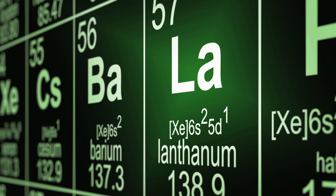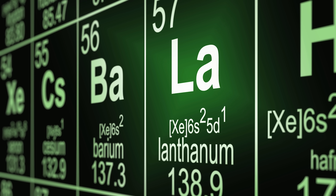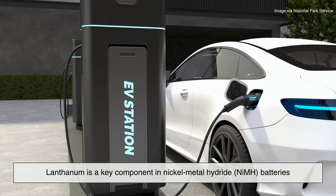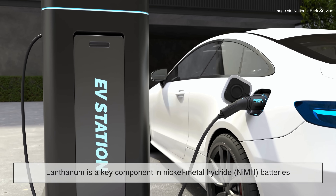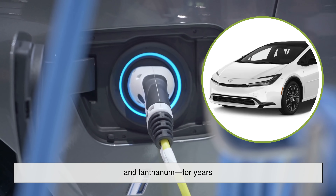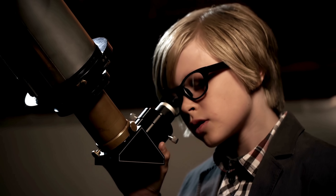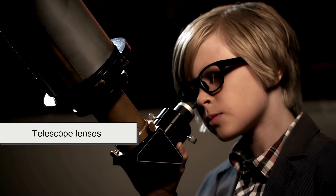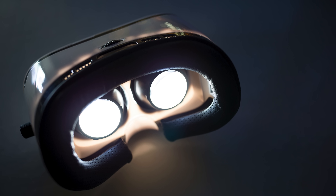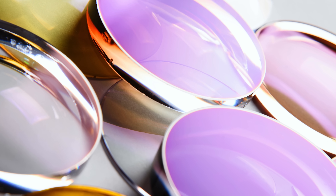While its star performance might be in photography, lanthanum doesn't stop there. This stealthy metal plays supporting roles in a variety of industries. Take electric cars, for example. Lanthanum is a key component in nickel-metal hydride (NiMH) batteries. Toyota's hybrid vehicles, like the Prius, have relied heavily on these batteries and lanthanum for years. It's also used in refining petroleum, stabilizing nuclear reactors, and even in certain types of glass for night-vision goggles and telescope lenses. Essentially, whenever clarity, stability, and high performance are needed, lanthanum steps up. It's like the backstage crew of modern innovation — you may not see it, but nothing would run smoothly without it.